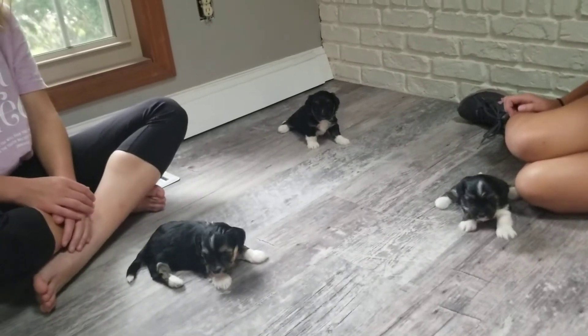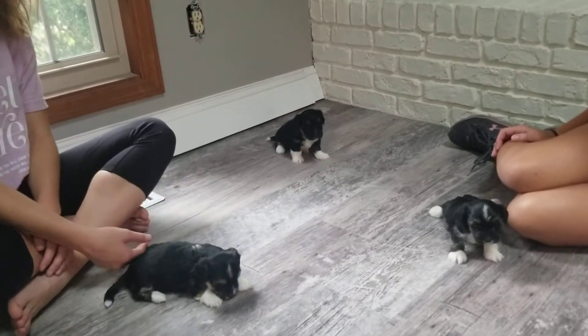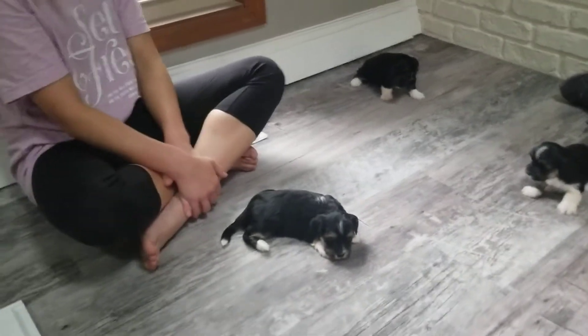As I said, Aster is the only one available — those two are reserved. We're going to start seeing their personalities develop over the next week or two. We do know the personalities of the parents are wonderful, so we know this will be a good litter — super friendly and outgoing.